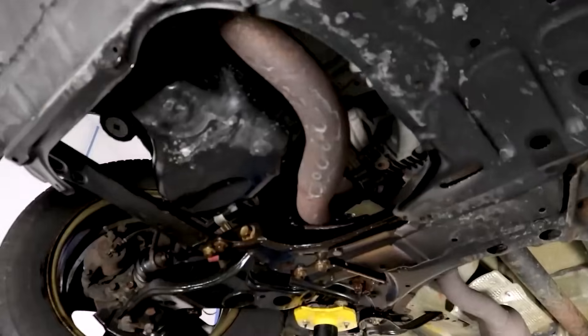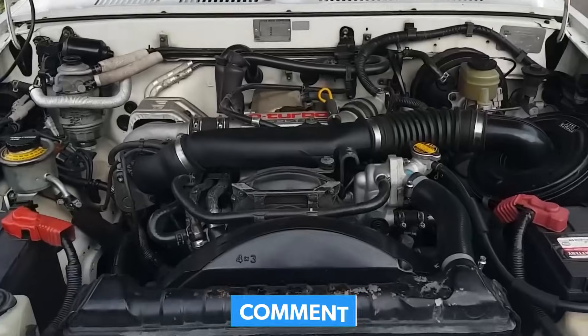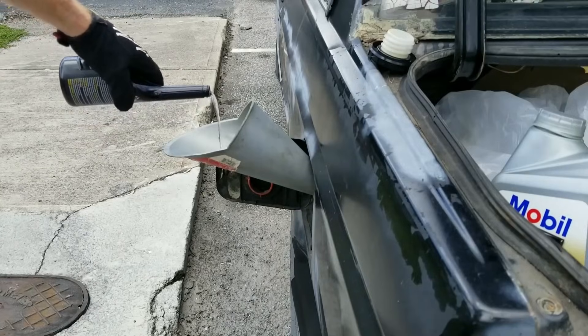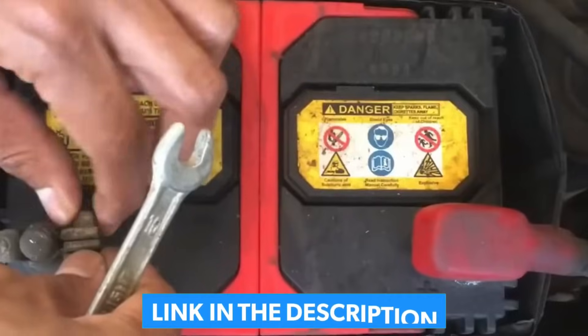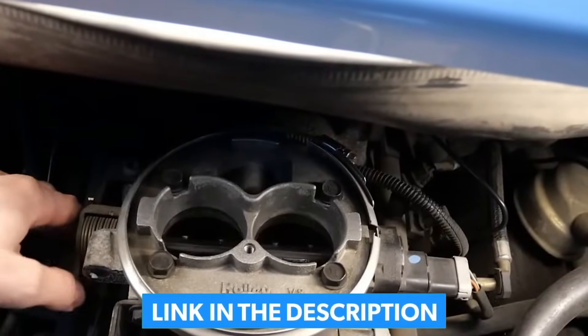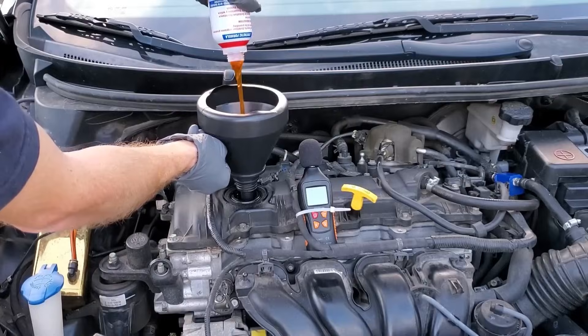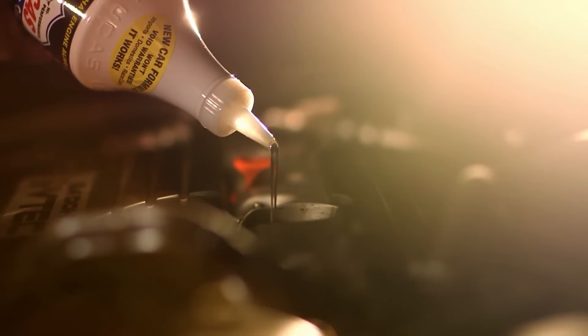That's not car care — that's car science. Comment your engine type and mileage below; I'll tell you which additive your system actually needs. The pinned comment has the maintenance routine that beats all chemicals. Drive smart, stay sharp, and remember: the best additive is the one you don't need, because you maintained it right.